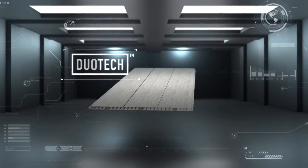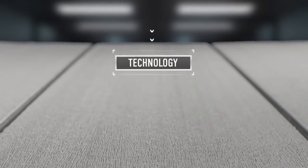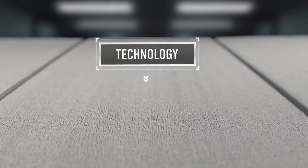Introducing Duotec by Keter — a groundbreaking material based on innovative technology and smart engineering.